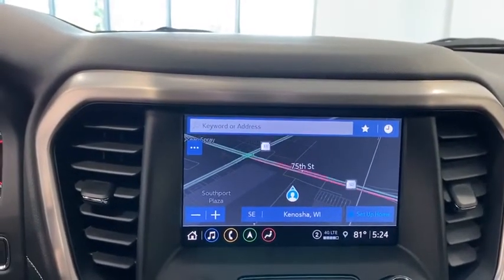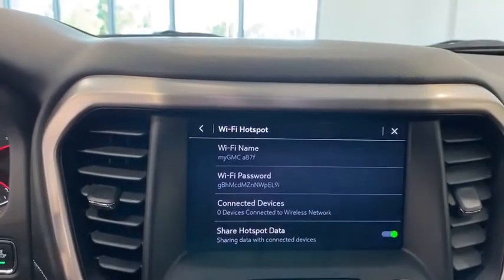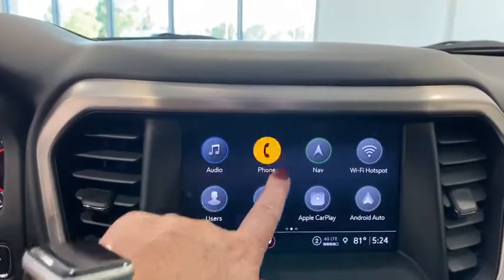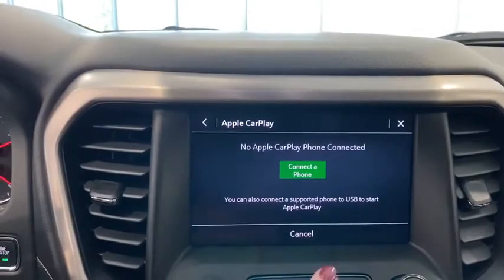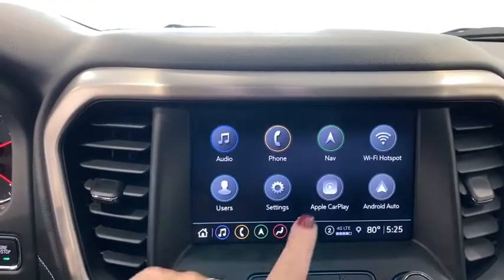Eight speakers, compass, electronic stability control, trip computer, heated front driver and passenger seats, heated steering wheel, fog lights, power windows, security system, and rear window defroster.